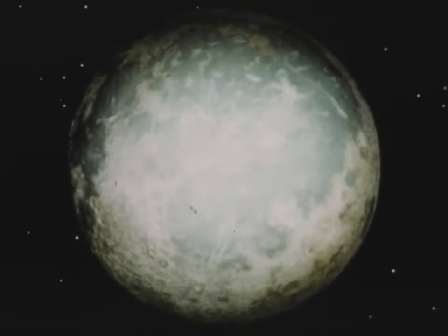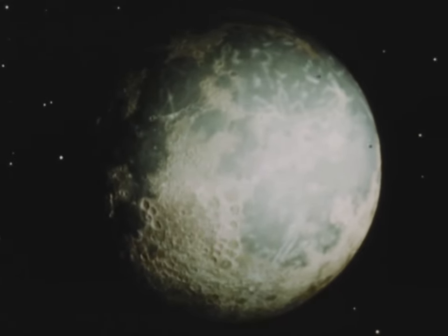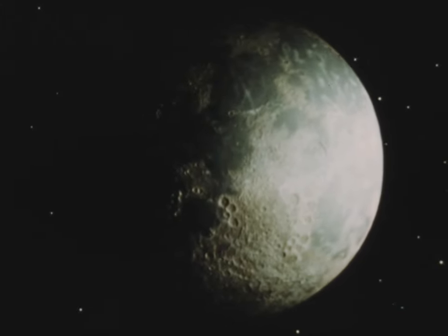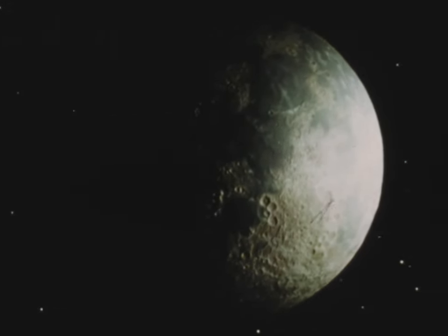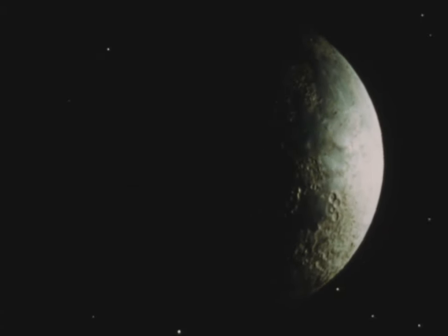Lunar Orbiter, along with Ranger and Surveyor, have added significantly to our knowledge of the Moon and its origins. And what is more important, they have provided a solid foundation upon which to base the important decisions that will give our total lunar exploration program meaning and direction in the future.